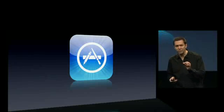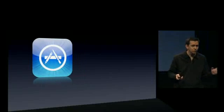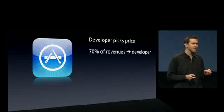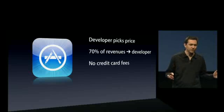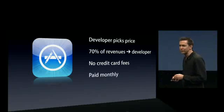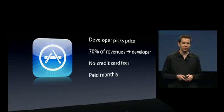It's also a great business deal. Developers can give their apps away for free, or if they choose, they can sell them. If they sell them, the developer picks the price. 70% of the revenue from that price goes straight to the developer. There are no credit card fees, no hosting fees or other infrastructure fees — Apple covers all of that. And developers are paid monthly. So it is a great business deal.